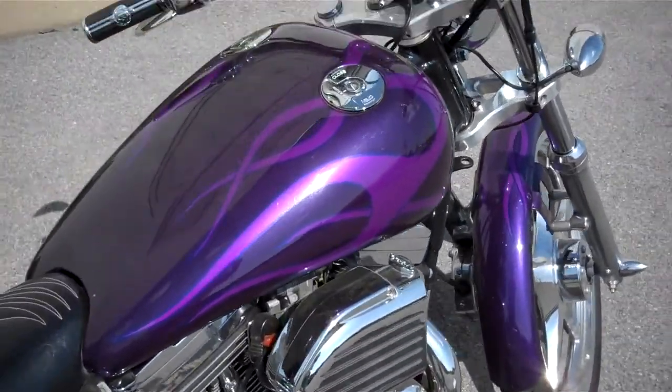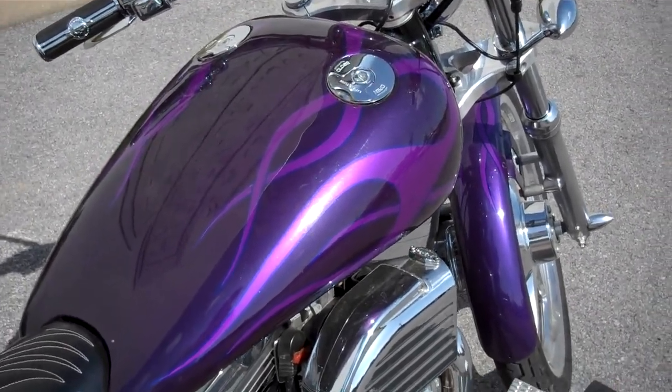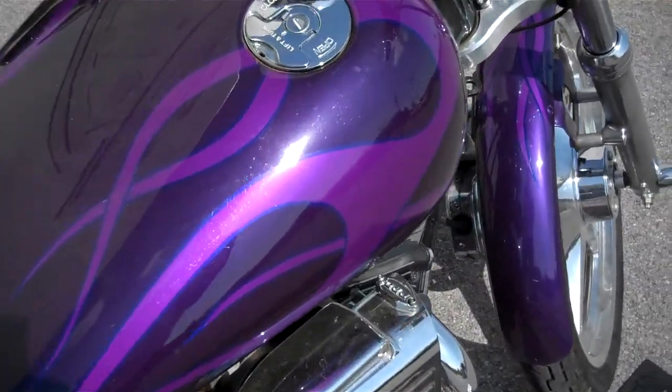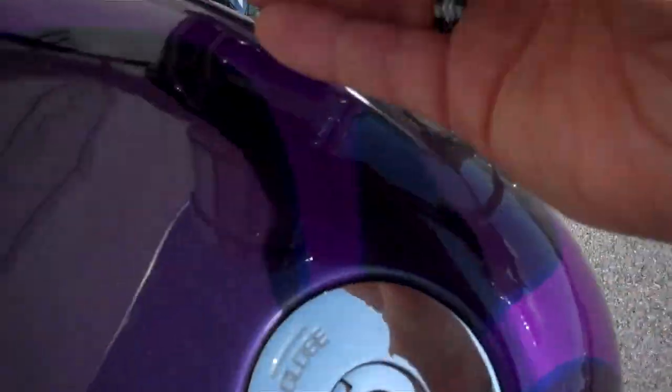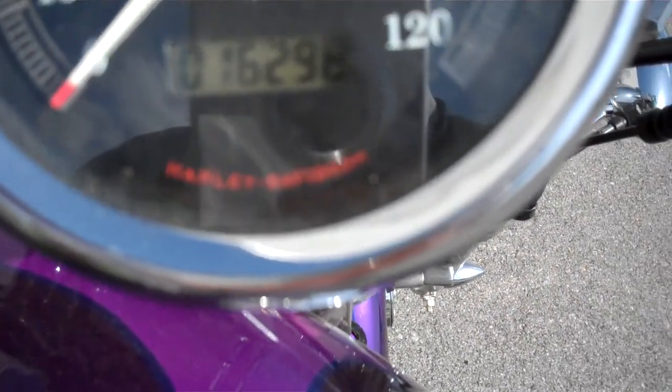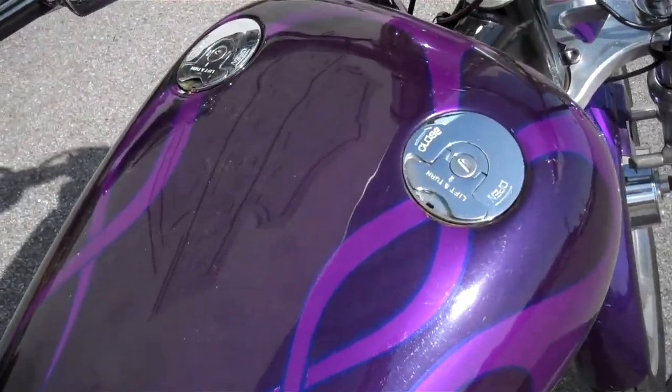What we have here is a 2000 carbureted 1200 Sporty with a custom purple on purple flame job. The motorcycle only has 16,298 miles on it. The bike's not in bad shape for being 14 years old.